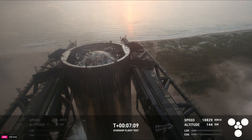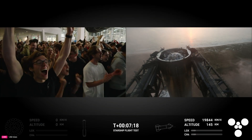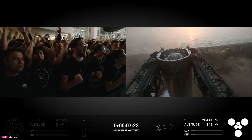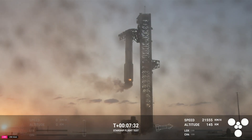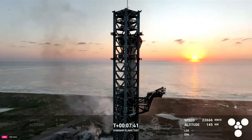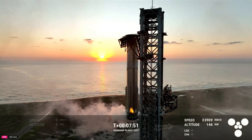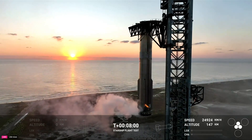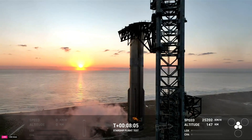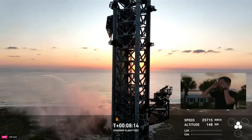This is absolutely insane — on the first ever attempt, we have successfully caught the Super Heavy Booster back at the launch tower. What an incredible sight! Are you kidding me?! This is a live view of the Super Heavy Booster as it has just been successfully caught back at the very same launch tower that it just came from.